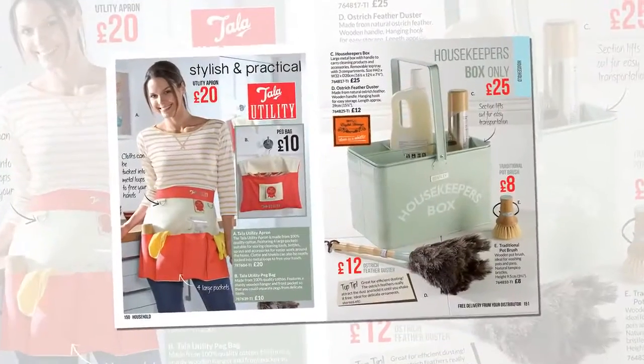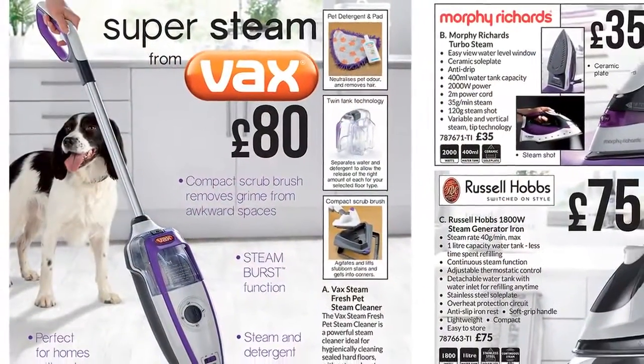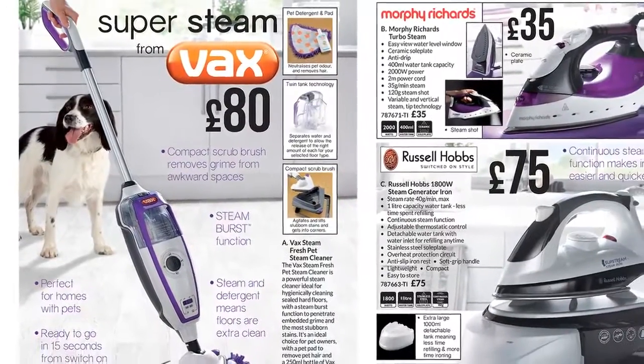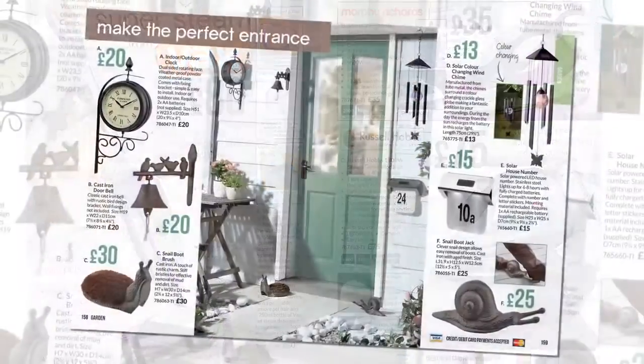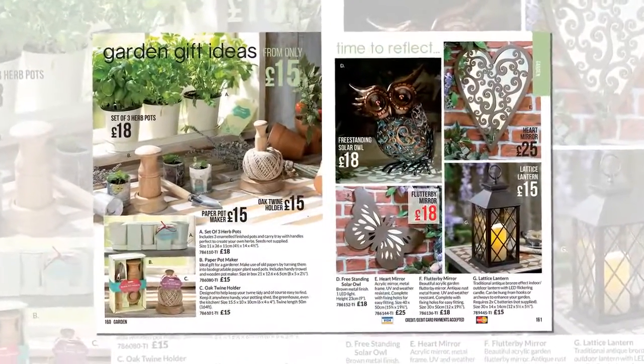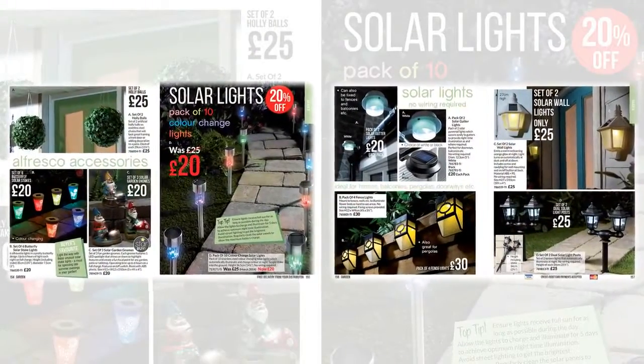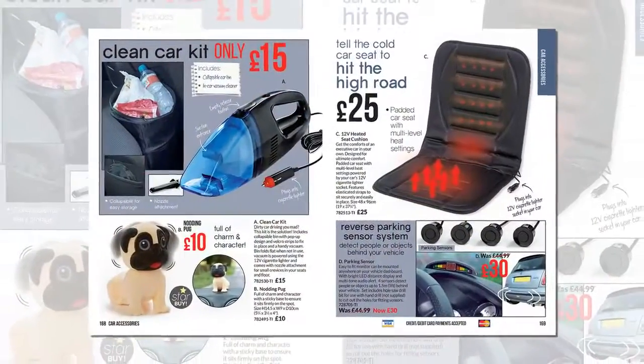Clean-ups are a breeze with Bentley, or for more stubborn stains, the Vax steam cleaner will do the job effortlessly. Outdoors, make the perfect entrance, brighten up the garden, and for night time, add a set of solar lights. Accessories for the car and something for pets too.